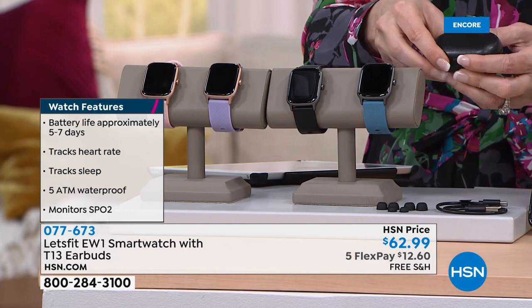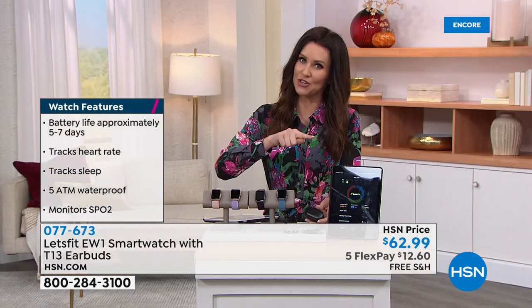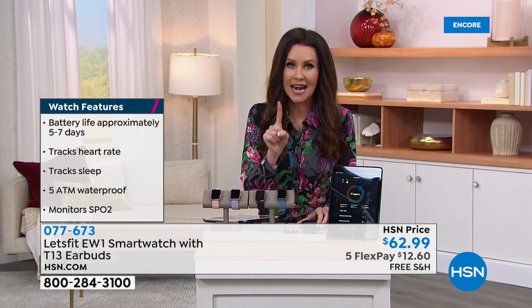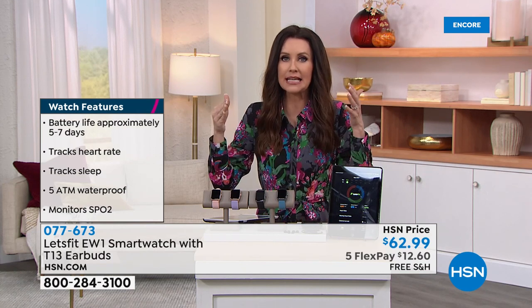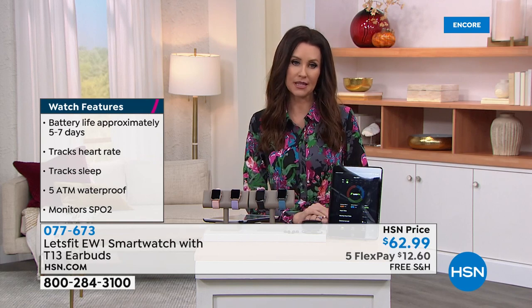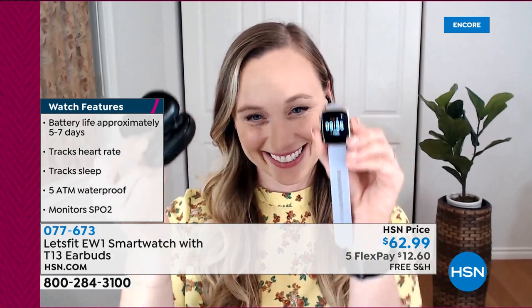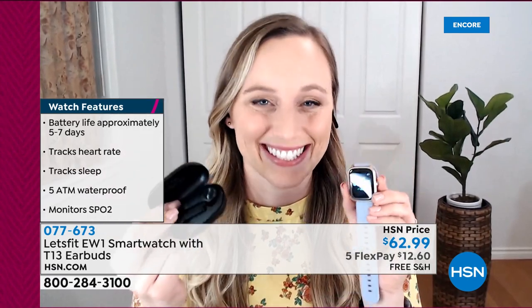Each one of these is coming individually boxed. So if you choose the blue, you're getting the blue band with the black bezel and a pair of earbuds — $62.99. It's incredible. $12 and 60 cents. We'll ship it to you for free. We offered a previous version and it sold out in one airing — it was supposed to last an entire two weeks. I believe this will happen with this as well.